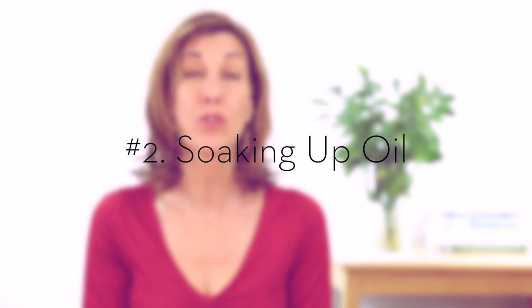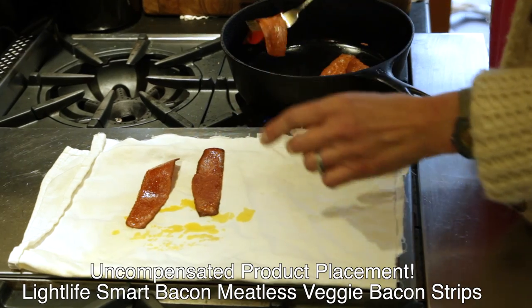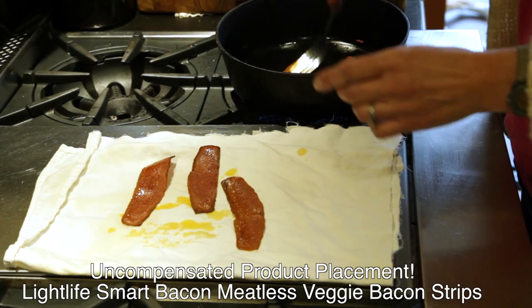We don't cook a lot of oily or greasy food in our home, but when we do, I use an absorbent piece of clean white cloth to soak up the oil. And it's best to use something that's lint-free. After you're done, just shake off any extra food residue into your compost, and then just throw it in the wash with your extra rags and your cloth napkins.